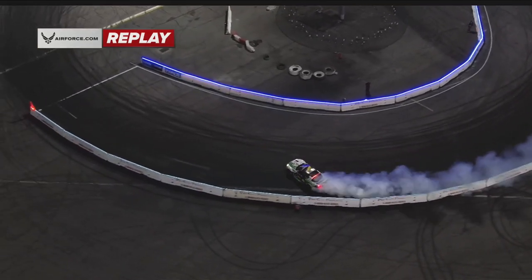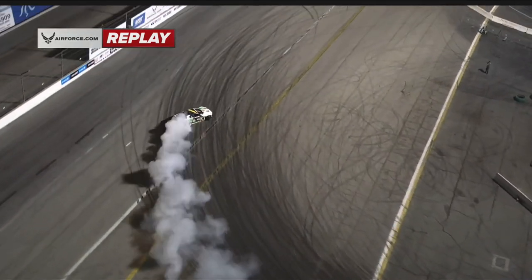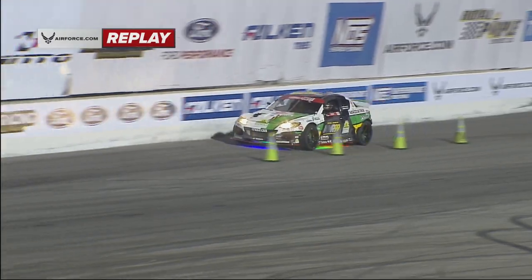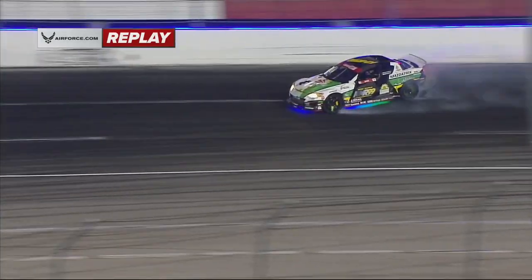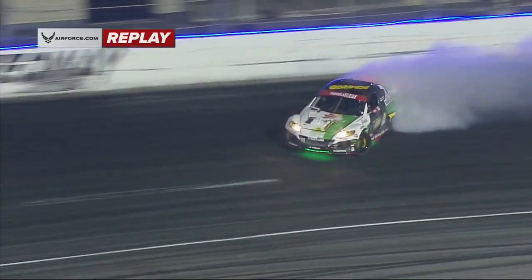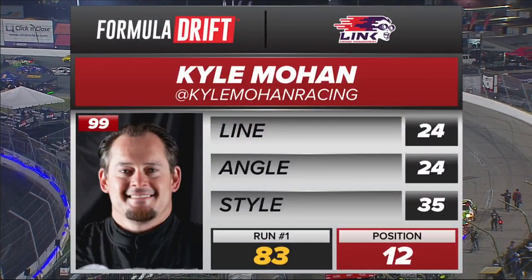He puts down a pretty solid run, going to get easily into the top 32, and it just becomes about what the score is going to be and where the positioning is going to be in the bracket. Taking a little bit of information from his pops — having a car that he has confidence with is going to allow him to do more of the things that he wanted to do, and it does pay off here. An 83, an 83 for Kyle Mohan.